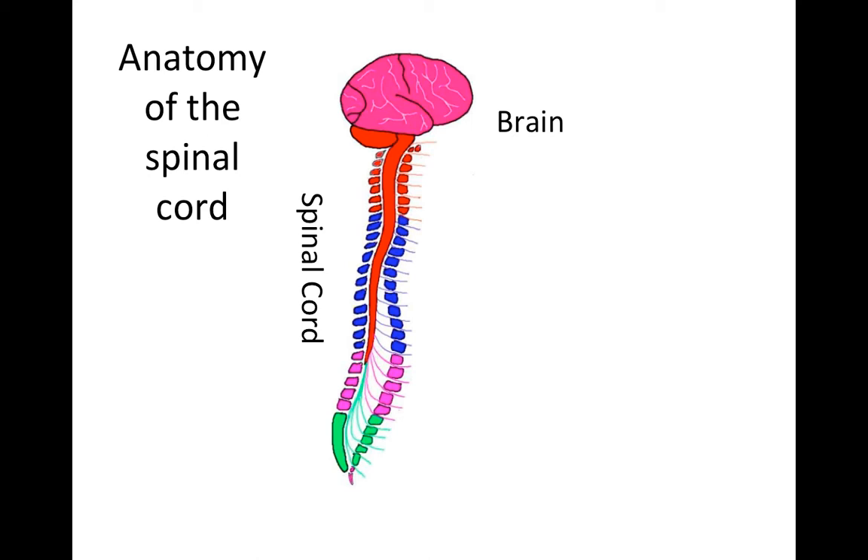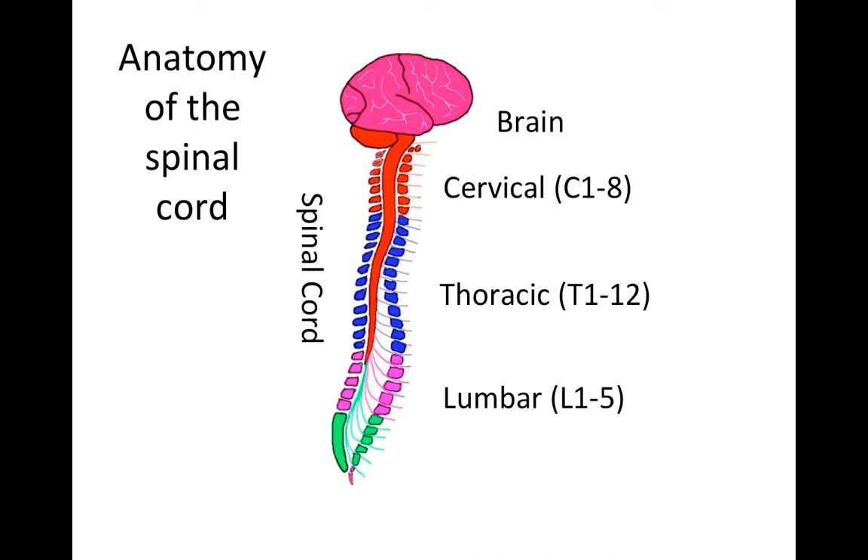Let's start with a basic review of the relevant anatomy. At the top, we've got the brain. Signals travel to and from the brain via the spinal cord. The spinal cord has four regions named after the vertebral bones that the nerves travel through. They are the cervical, thoracic, lumbar, and sacral spinal cord. There are eight cervical nerves, twelve thoracic, five lumbar, and five sacral.